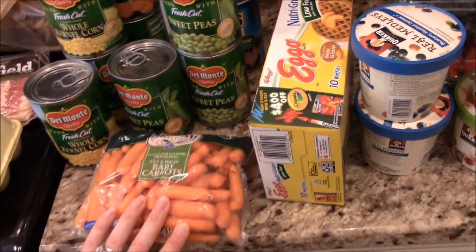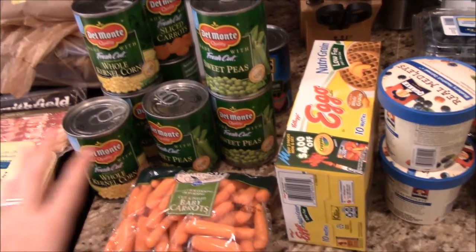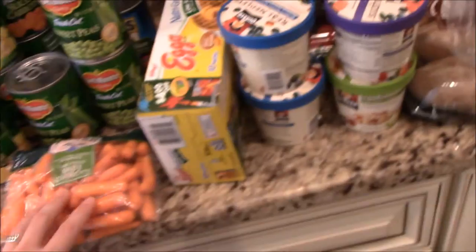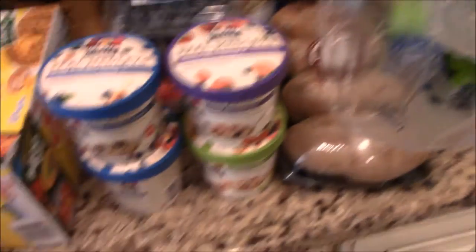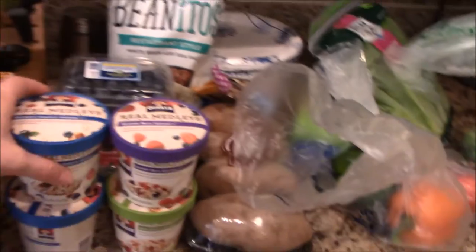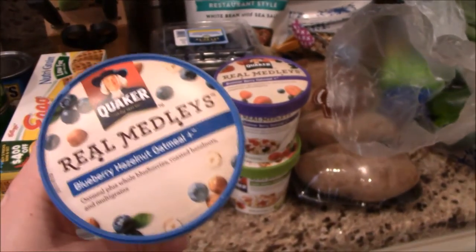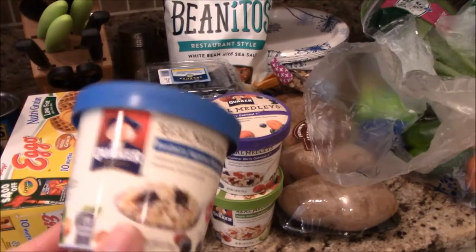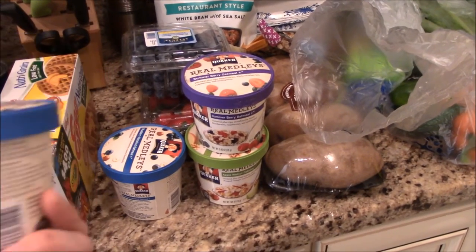I got a bag of baby carrots — Kroger sends out coupons for stuff you normally buy and some are straight up free, so I got a free bag of carrots. I also grabbed my waffles. These oatmeal packets are really great for a quick on-the-go breakfast — the blueberry hazelnut is my favorite of the three flavors. It's real oatmeal, not instant, so it's a little healthier.